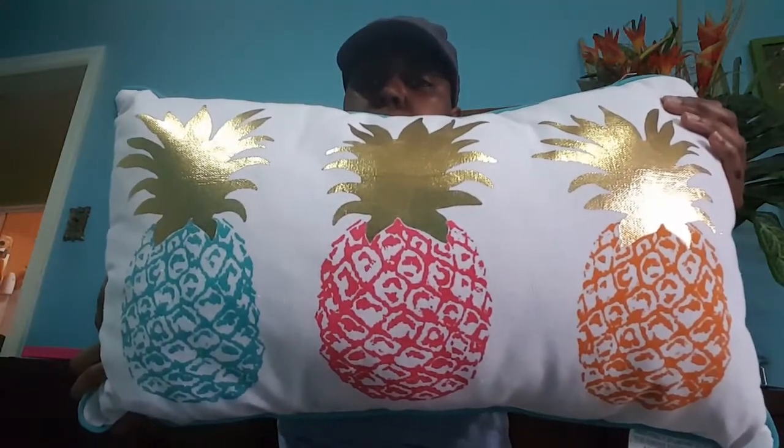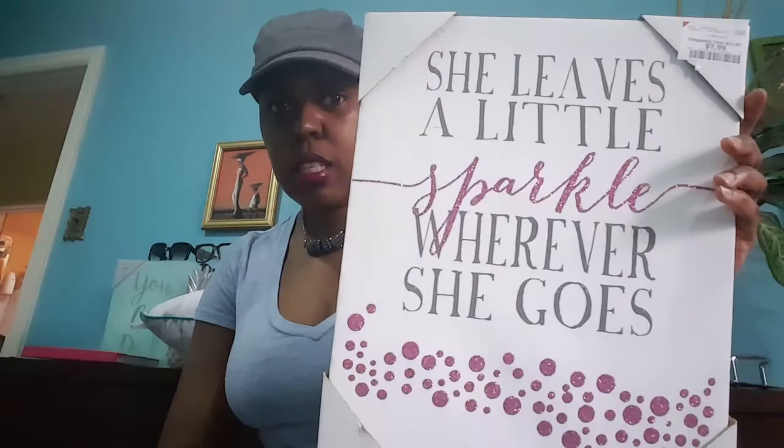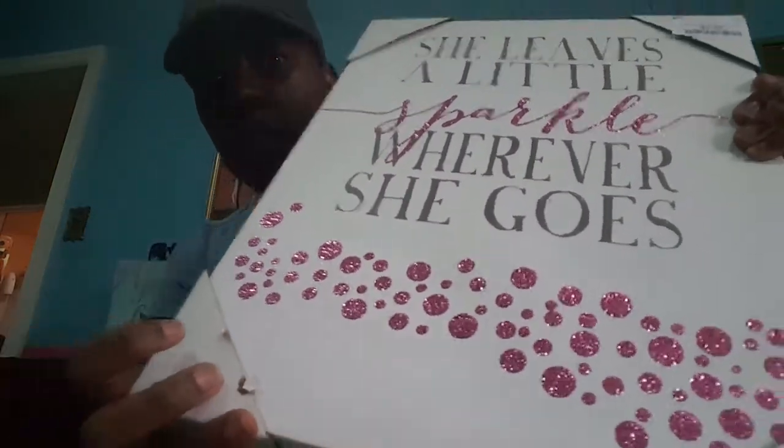You guys, seriously, how beautiful is this pillow? This was also from Burlington and this was $9.99 and I love it. That's going to be for either the bedroom or the living room — I'm not sure yet. And this was $7.99 and it says 'She leaves a little sparkle wherever she goes,' and the word sparkle and the polka dots are in fuchsia glitter. I thought it was beautiful — I love it.